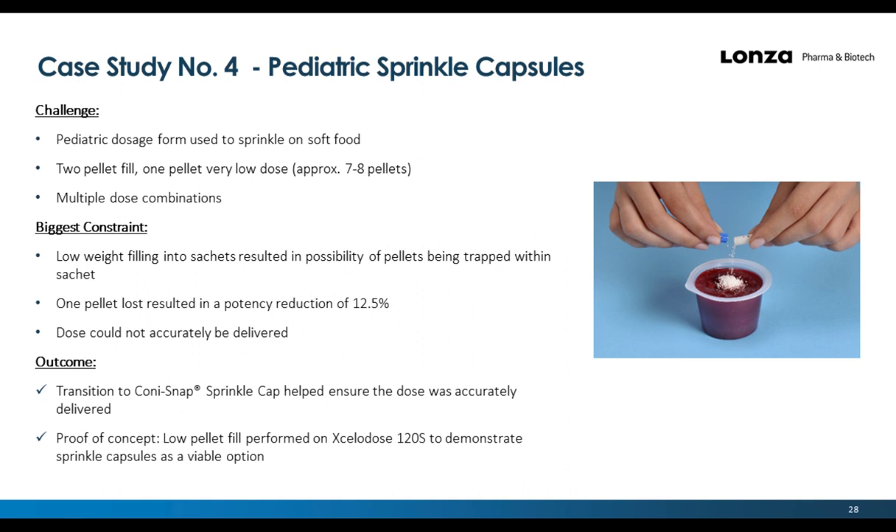Case study four: Pediatric sprinkle capsules. The challenge was filling material into sprinkle caps and looking at multiple dose combinations, including two-pellet, one-pellet, and low-dose fills. The biggest constraints were low-dose filling into sachets, which resulted in the possibility of pellets being trapped in the sachet, and if a pellet was lost, the overall capsule strength would be compromised. The material was placed into the Xcelidose system and filled appropriately to meet the target.